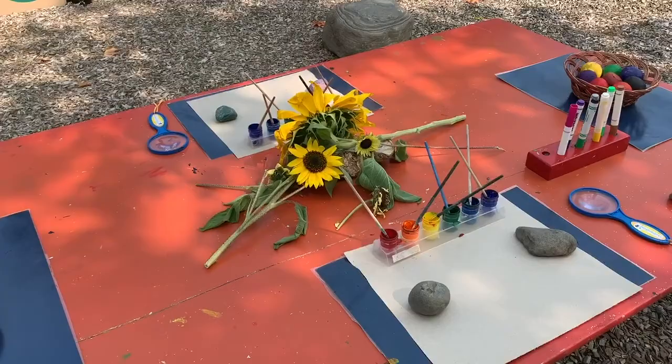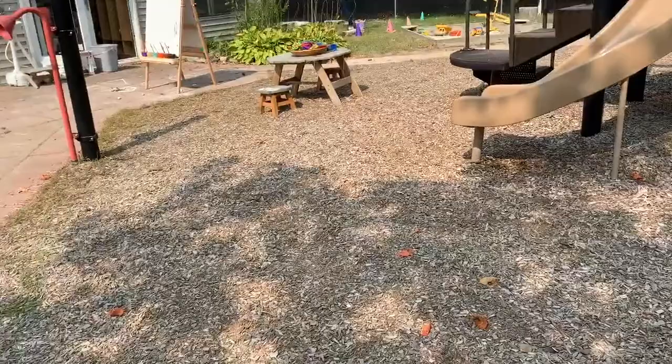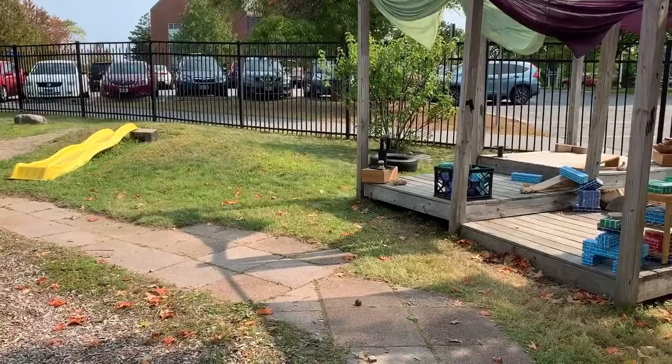Art's very important to us at this school. Also, anything outside to do with nature. We do believe children need to be moving their bodies. While they're out here, they're building, thinking, running, creating. We talk about being mathematicians, engineers, scientists. We make predictions and we test our theories.